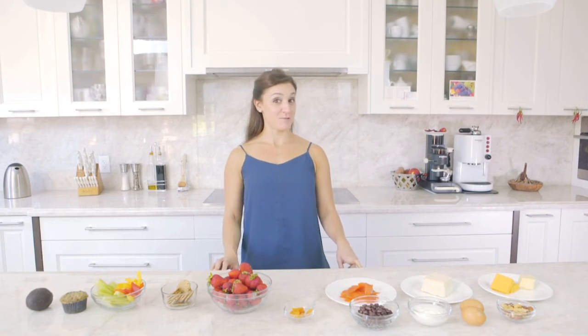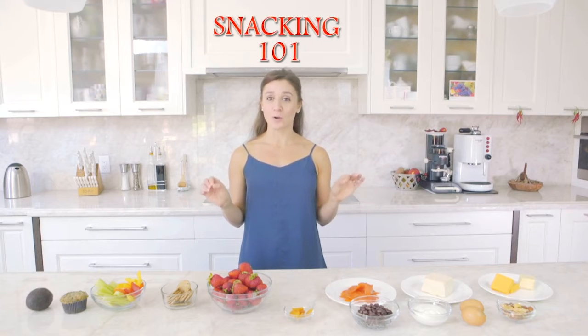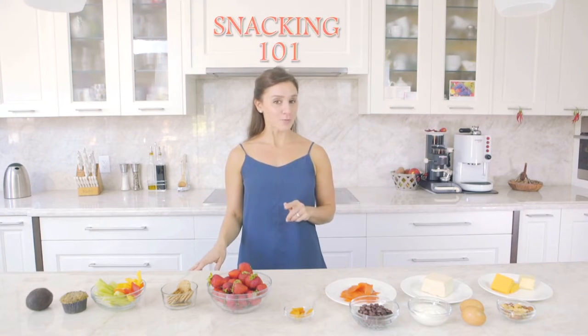Hello everyone and welcome to my channel. We're totally going to jump right into things today and talk about snacking 101, because it seems that we're gravitating more towards small little meals throughout the day and have less time to sit down for those big meals.